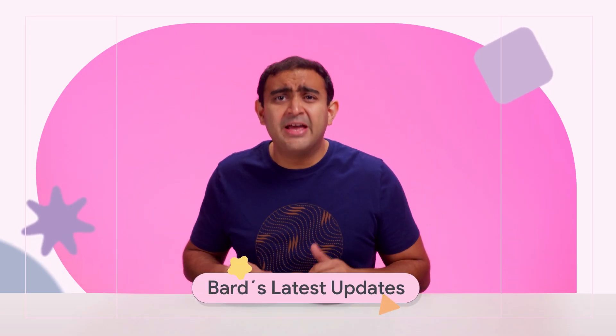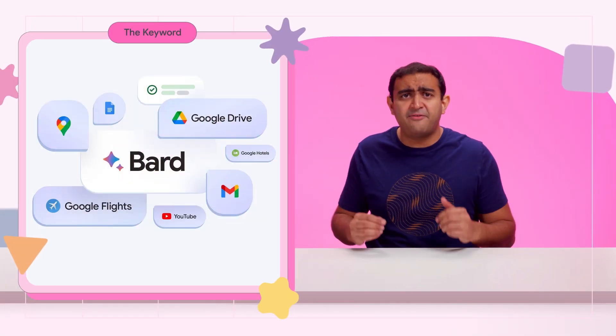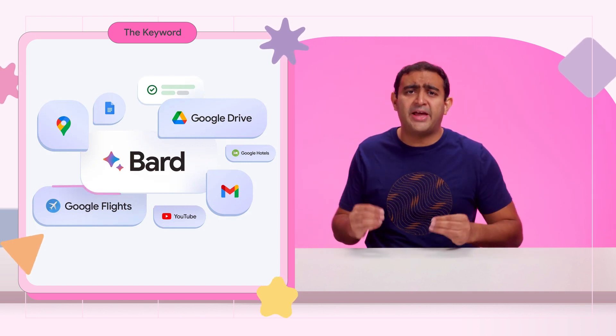Google has supercharged Bard, integrating its AI technology into Google Apps and Services. Say what? Bard Extensions links Bard to the tools you use every day, like Gmail, Docs, Drive, Google Maps, YouTube, and Google Flights.